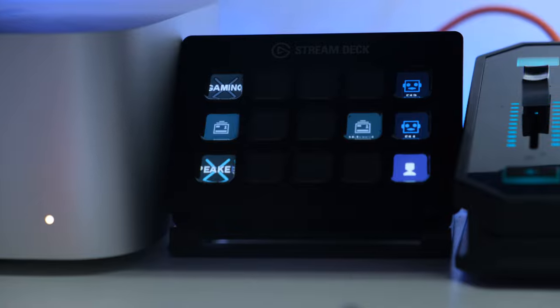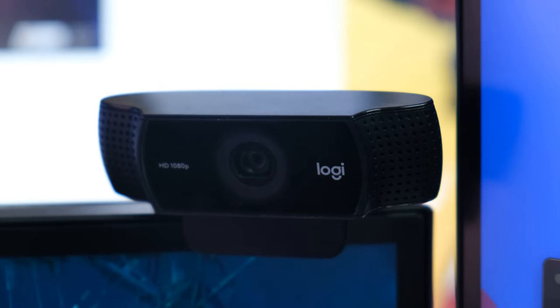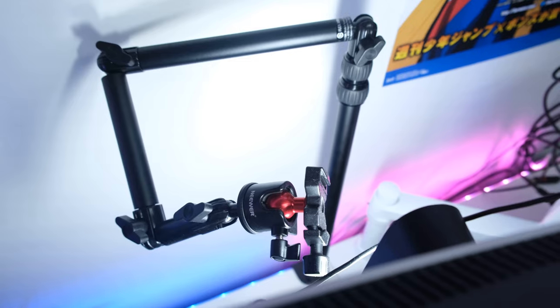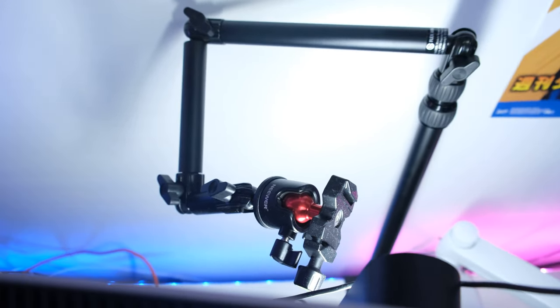I do also still have a Stream Deck that I use when I stream occasionally. For my webcam I am using the C920, and I have the Elgato Master Mount behind my monitor where I mount my XT4 when I stream on Twitch, which has been pretty rare but I hope to stream a lot more in the near future.